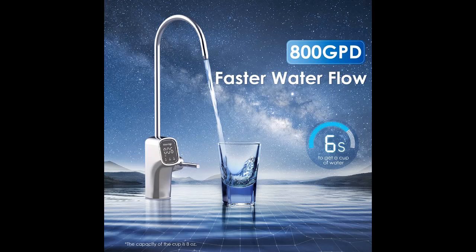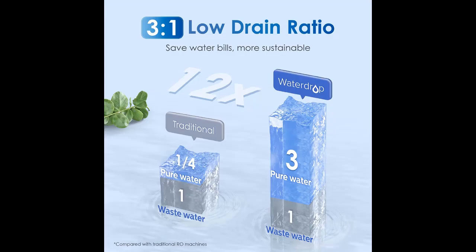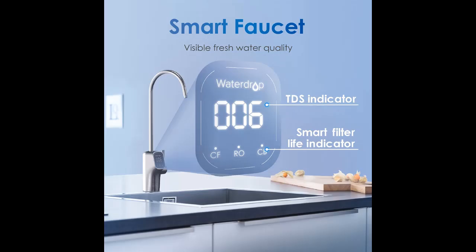800 GPD High Capacity with a 3-to-1 Pure to Drain Ratio. The WaterDrop G3P800 Reverse Osmosis System offers faster water flow at 800 gallons per day and filters one cup of water in just 6 seconds. The RO system is equipped with a LED lamp and has a sterilization rate of up to 99.9%.